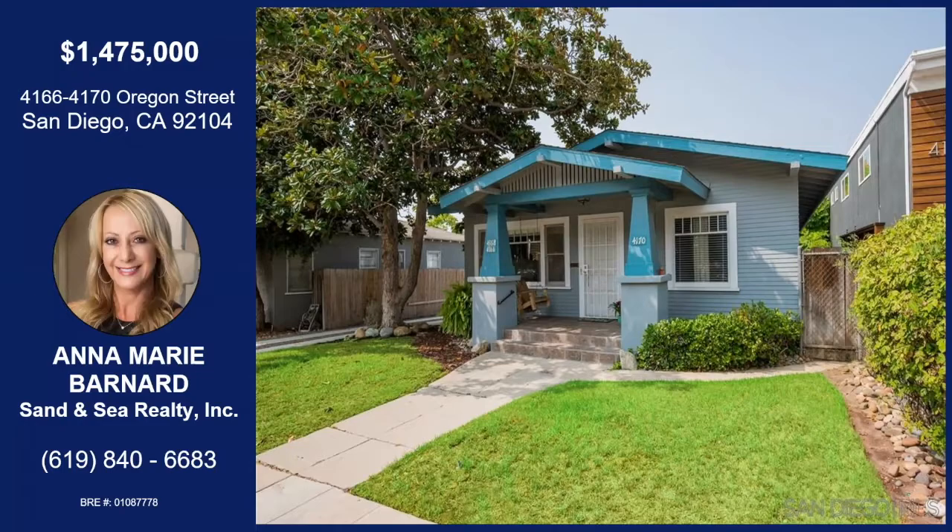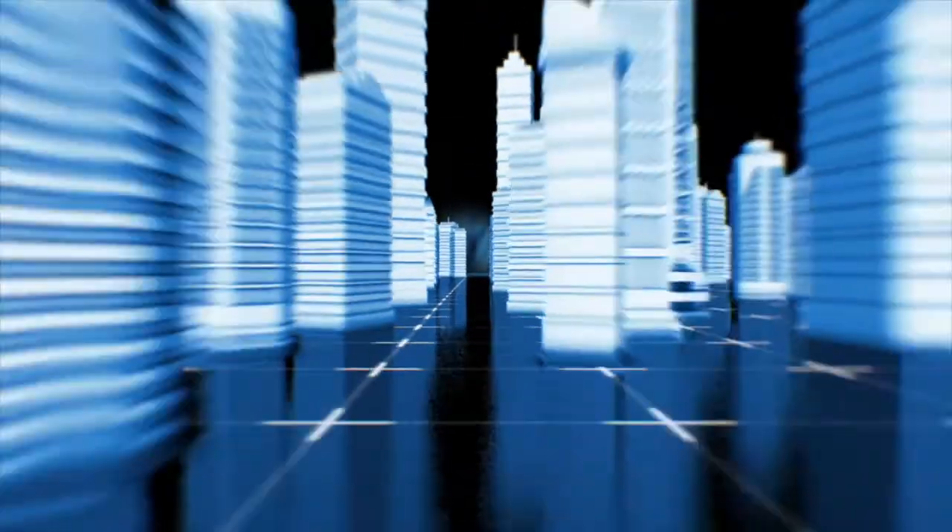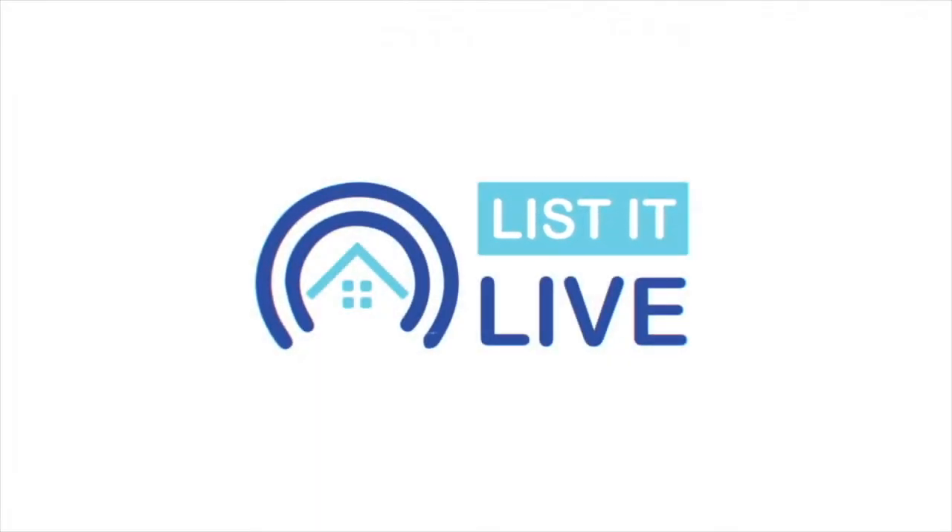Thank you so much for bringing it to us today. That was Anna-Marie Bernard with Oregon Street. This is three homes right across from North Park Park — duplex in the back, two bedrooms and one bath in each. 7,000-square-foot lot zoned for 12 more units. Lots of natural light inside the first cozy craftsman, private yard, beautiful fireplace, original hardwood floors, and updated bathrooms. If you'd like any more information about this property, you can contact Anna-Marie with the information on your screen. We'll see you next time.